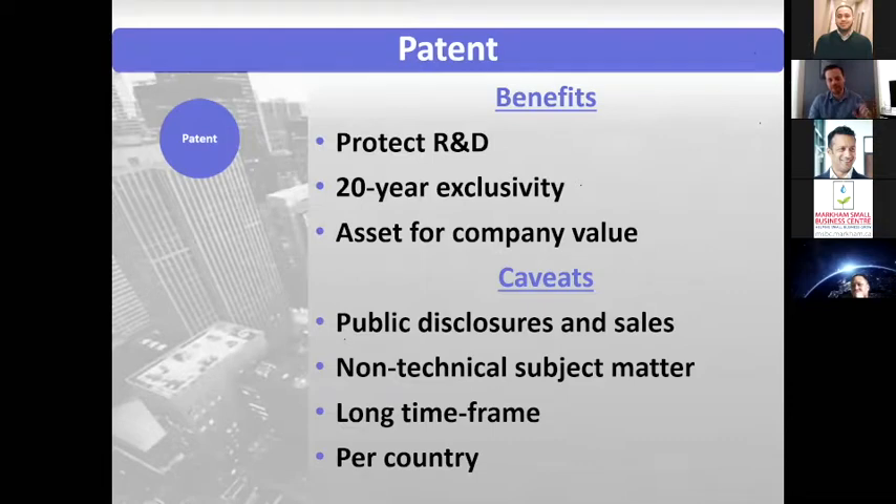There are some caveats with patents, and particularly the most important one is public disclosures and sales. If you publicly disclose how your invention works — such as in a white paper, a public presentation to investors, or a committee — or if you sell the product that encompasses that inventive idea, that could negatively affect your ability to get a patent application or patent later on. So you have to be very careful with patents, as timelines are very important.